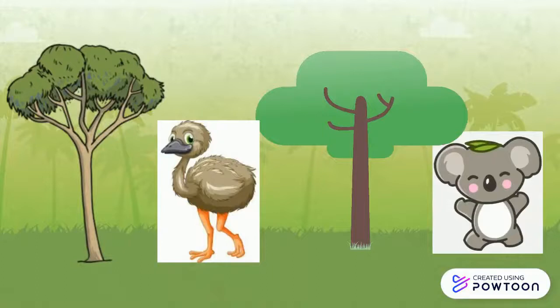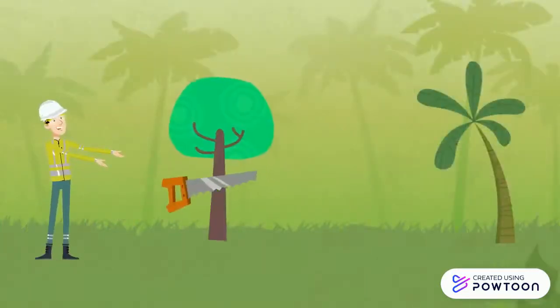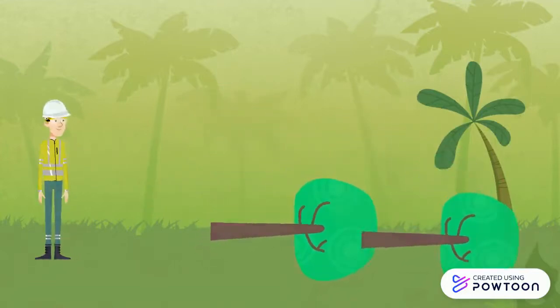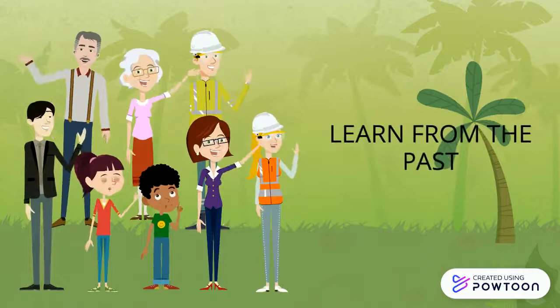These areas are home to many native vegetations and animals, where some are classified as endangered. However, within the last hundreds of years, a large portion of them has been lost due to the increase of human activities. It is important for everyone to manage and help restore these areas by learning from the past.